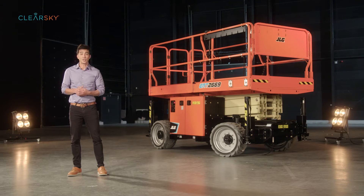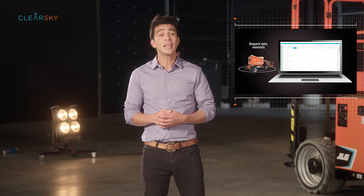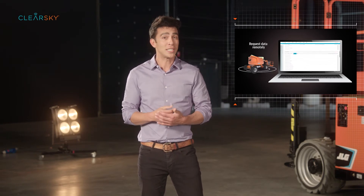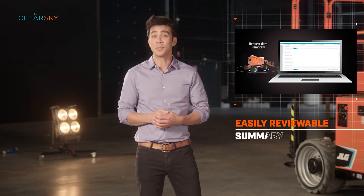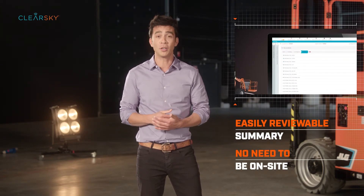With the new Remote Analyzer Reader and ClearSky from JLG, troubleshooting machine issues just got a whole lot easier. More convenient than the handheld analyzer, the Remote Analyzer Reader provides service technicians access to diagnostic machine data in an easily reviewable summary without being on site.